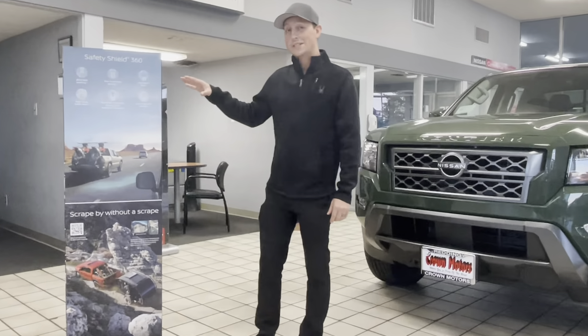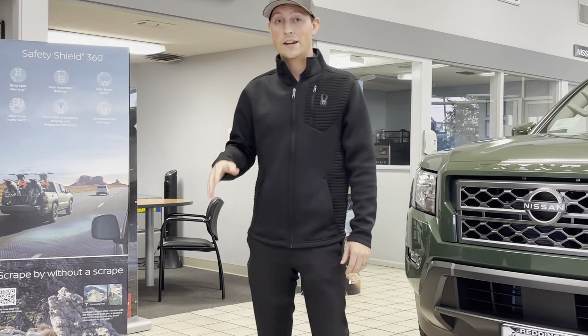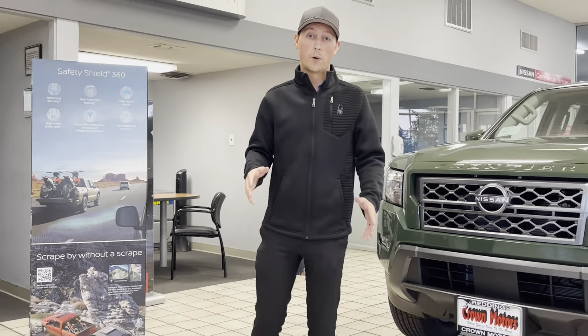Now, Nissan Safety Shield 360 is standard in the all-new Frontier. You get eight airbags and a class-exclusive Intelligent Forward Collision Warning.